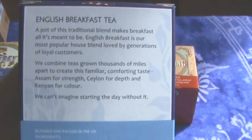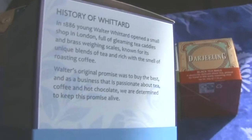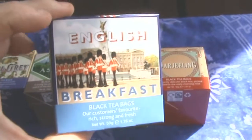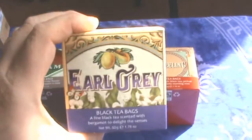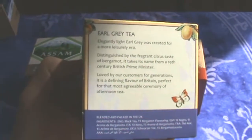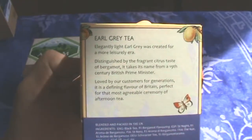We've got Assam, Ceylon, and Kenyan tea — so it's a blended tea. Nice picture of the Coldstream Guards marching in front of Buckingham Palace. And we have our Earl Grey — love a bit of Earl Grey. So I'm looking for nice citrus notes and things like that.